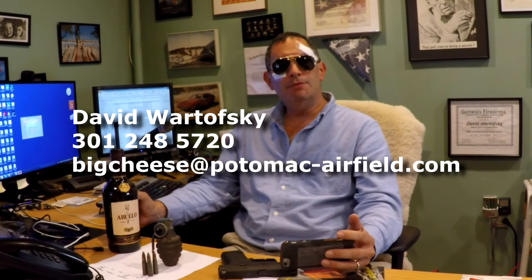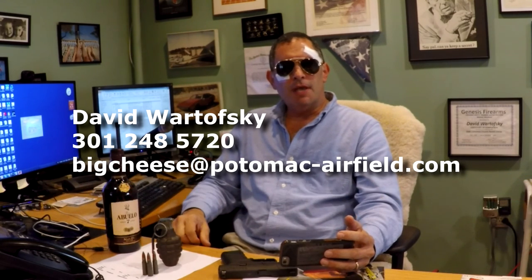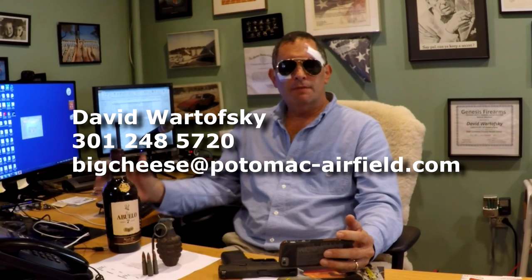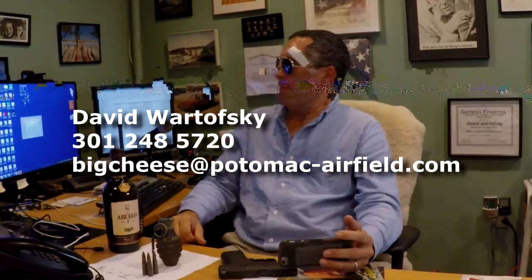If you have any questions, feel free to contact me. I'm David Wartofsky. My phone number is 301-248-5720, and my email is bigcheese@potomac-airfield.com. If you just follow the instructions, everything will be fine. Trust me.